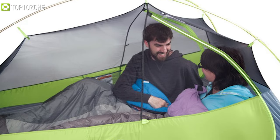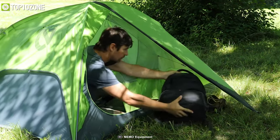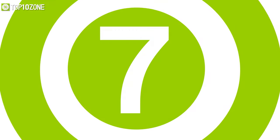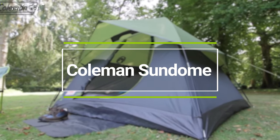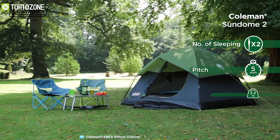It has a height of 40 inches and a floor area of 28 square feet, which means you and your partner can relax in peace without worry. Moreover, you can easily enter and exit the tent by using the large side doors that offer a vestibule area.